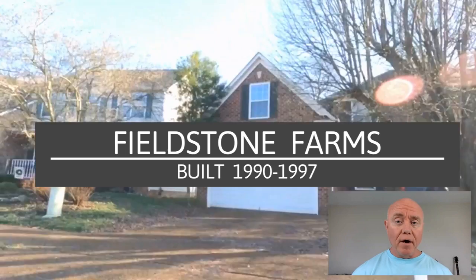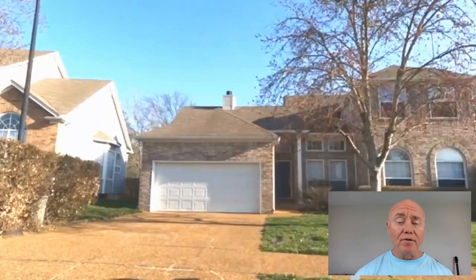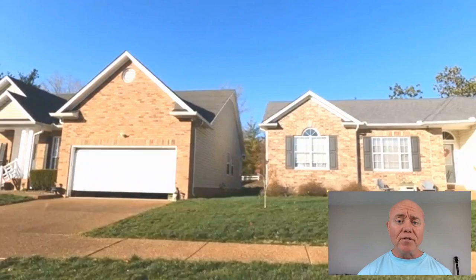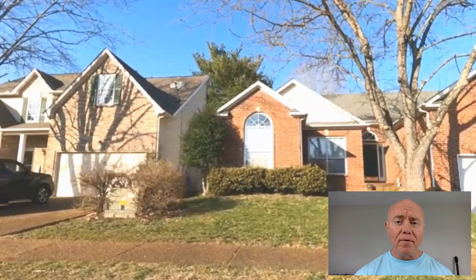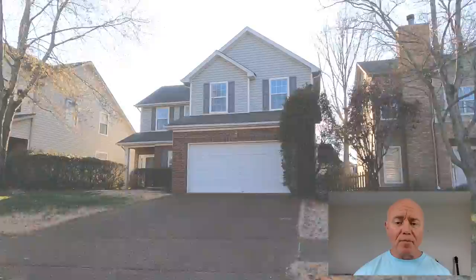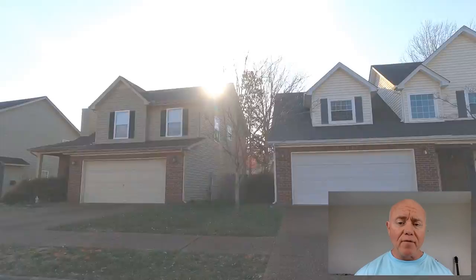Our last subdivision is Fieldstone Farms, which is north of Franklin on Hillsboro Road as you're heading towards Nashville. This is the biggest housing addition we've looked at, with over 2,000 homes in a lot of different styles including townhomes and homes across all price ranges. It has a public supermarket and a Walgreens basically built into the complex, a 37-acre park, and sidewalks throughout all the neighborhoods so you can walk for days. Amenities include a swimming pool, fitness center, tennis courts, and pickleball courts. The architecture is very similar to what we've seen in this price range — brick front with siding on the other three sides — and there's a lot of green space and amenities to take advantage of.